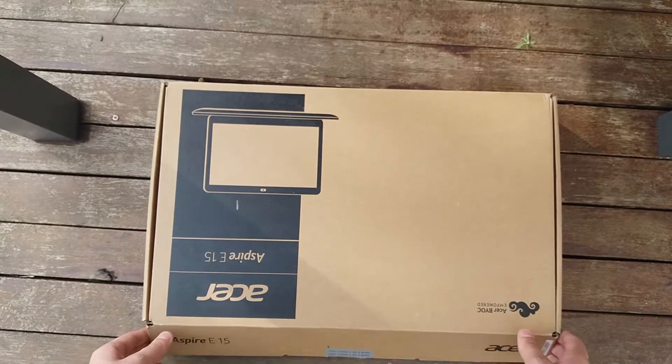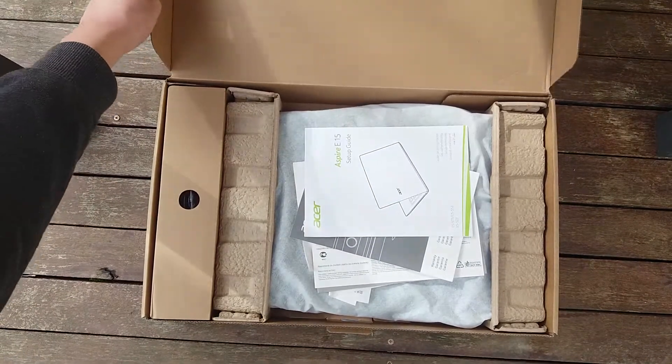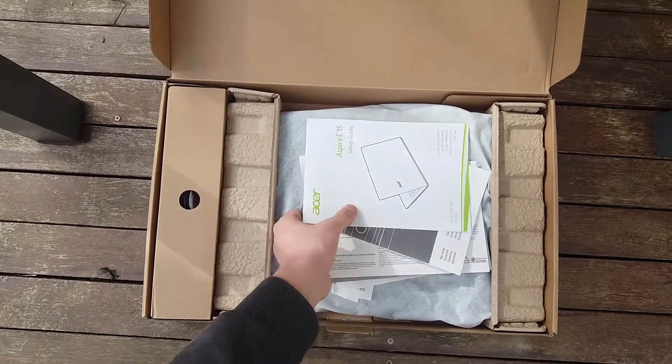Lors du déballage, vous pourrez retrouver le PC accompagné de son chargeur secteur et de différentes notices d'utilisation, ainsi que les papiers de garantie.